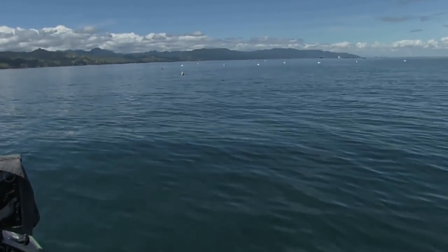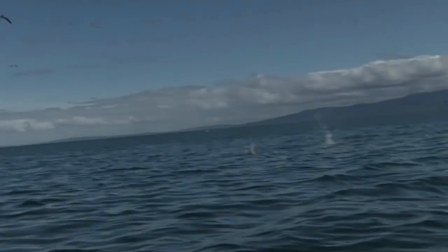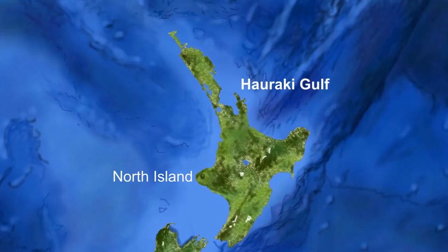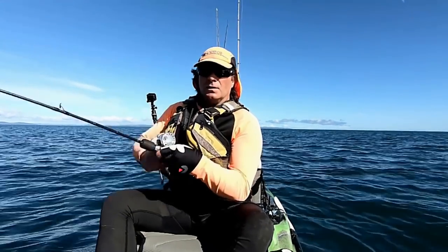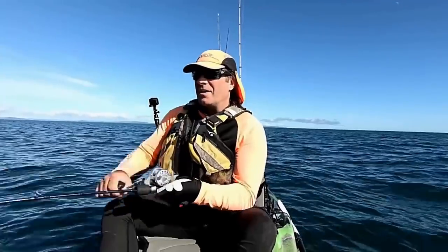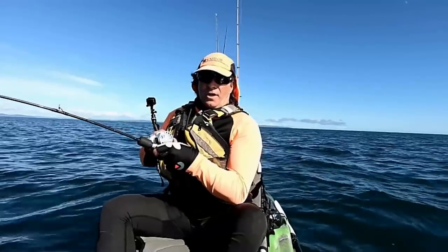This time on New Zealand Destination, we head out to the Hauraki Gulf in search of spring snapper work-ups. The Hauraki Gulf is a massive body of water and spans from the Auckland region down to the Coromandel and out to Great Barrier Island. The area we are targeting this time is more down the bottom end, close to the Firth of Thames. So today we're out here with work-ups in mind.